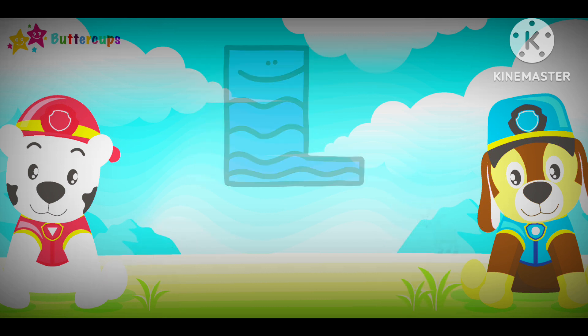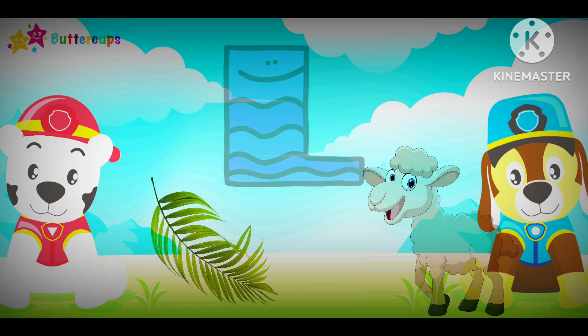L for Lamb, L for Leaf. L-L-L-L. L-L-L-L.